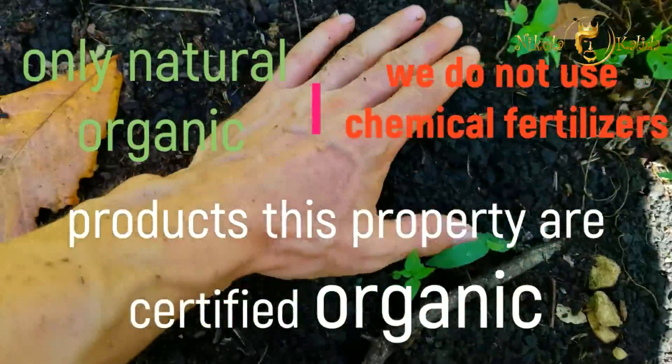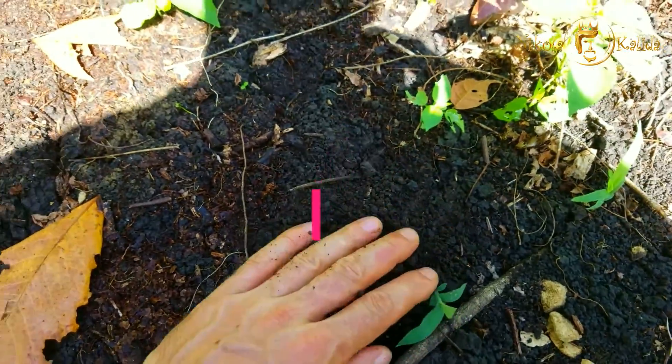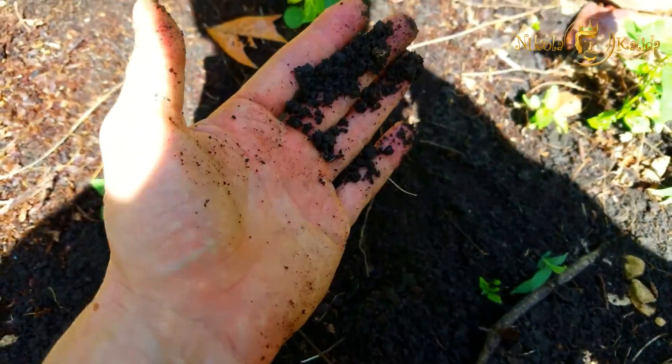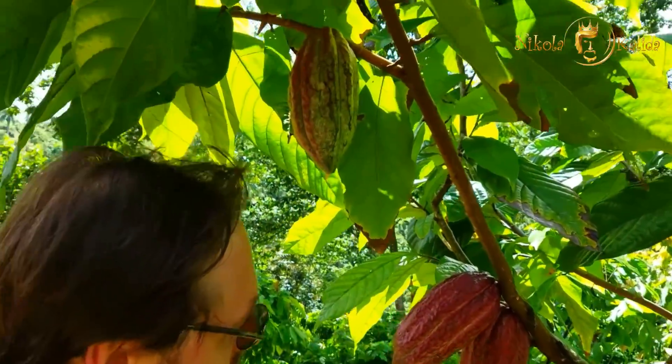We only use organic fertilizer. That's why all the products we get from the plantations are 100% natural, and we have certificates that confirm the organic quality of our products.